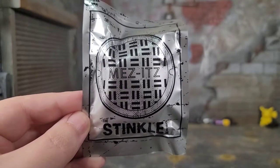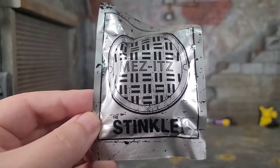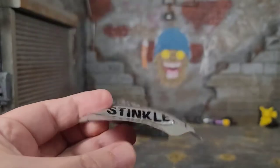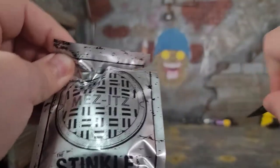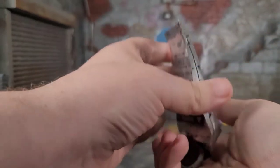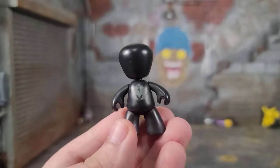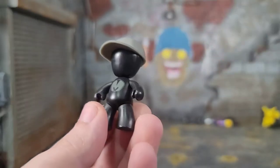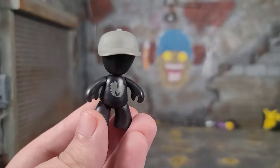Just like every other Mezco tradition I do, I always start with the Mezzets. This one comes with a very city-fied Mezzet packaging — it has the manhole cover and says the Stinkle Crew. On the back it says 'many Mezzets' and all the legal mumbo-jumbo. We get ourselves a black Mezzet with a gray M on it, and we also get a really cool little baseball cap.